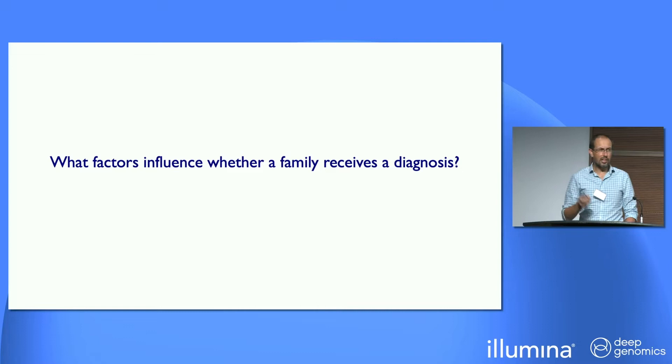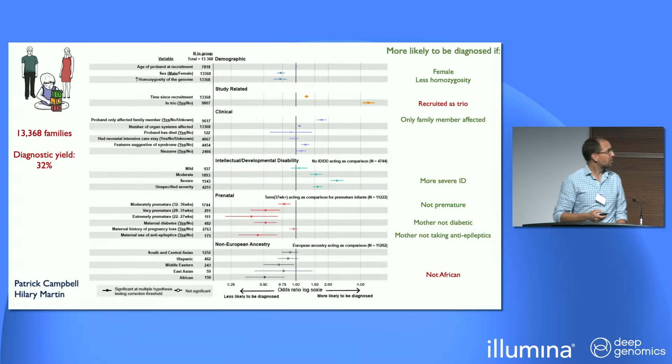One of the things that we've been doing as part of a very large-scale, nationwide project working with over 13,000 families is, over 10 years, diagnosing some thousands of those families, and now taking a step back, looking at what kind of factors predict whether we're able to diagnose a child with one of these disorders. I'm going to show you this quite busy slide, which is a multiple regression analysis of various different properties of families that are associated with whether they get a diagnosis or not.